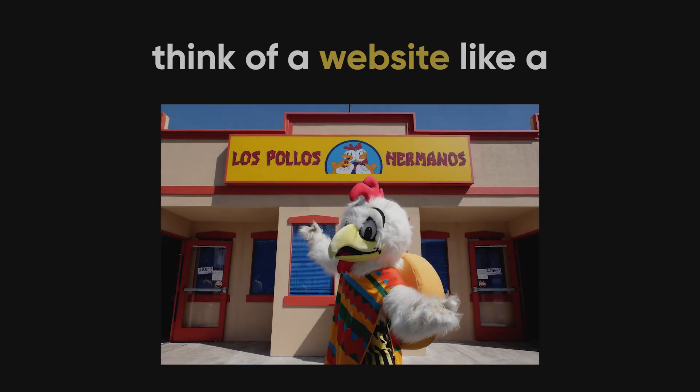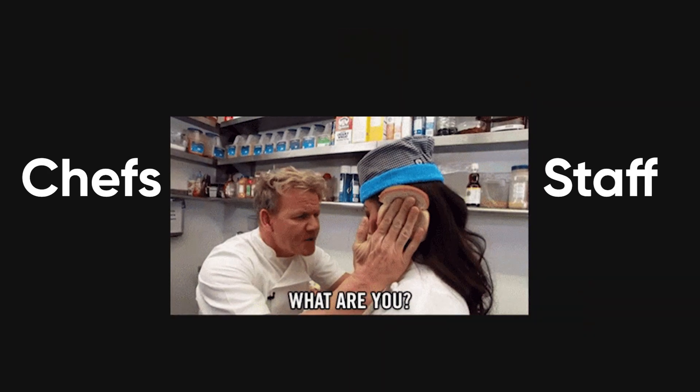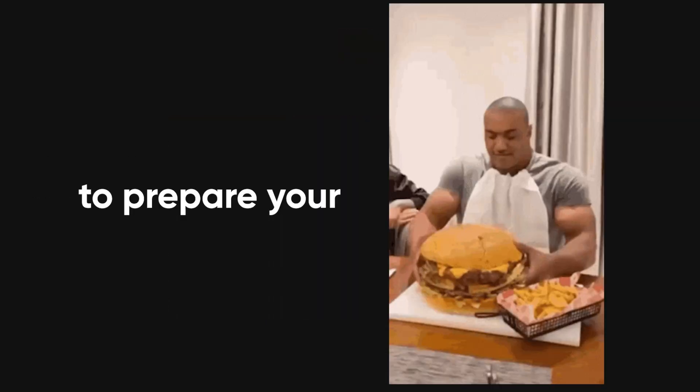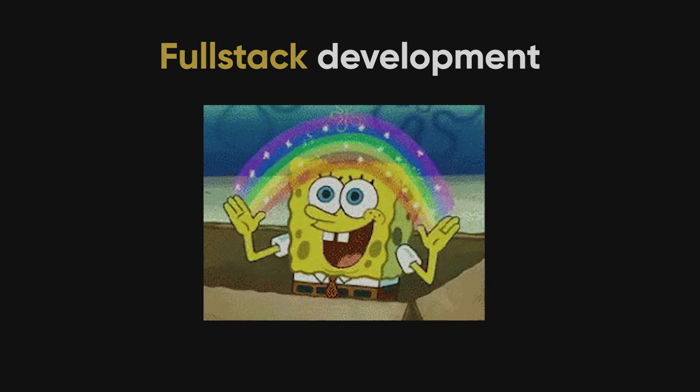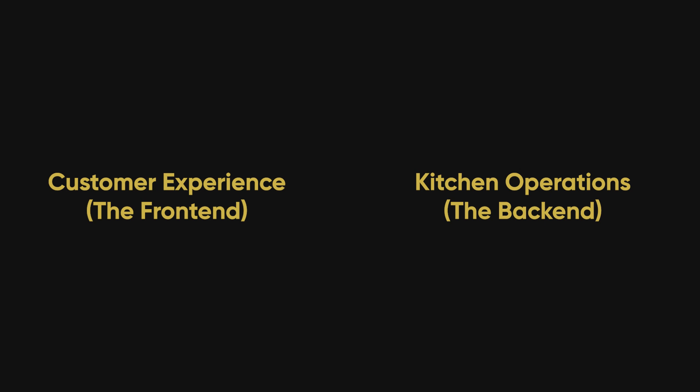Think of a website like a restaurant. The front end is everything you see as a customer — the menu, the tables, the ambiance. The back end is like the kitchen, where chefs and staff work behind the scenes to prepare your food and make sure everything is running efficiently. And then we have full-stack development, which is like being the owner of the restaurant who manages both the customer experience and the kitchen operations.